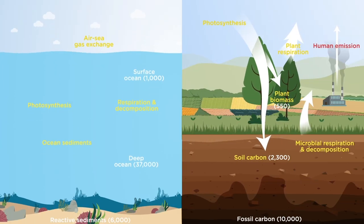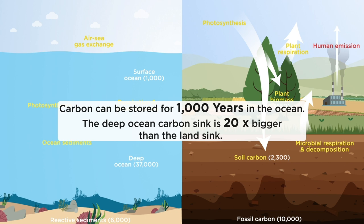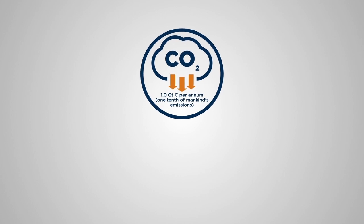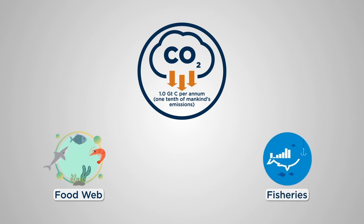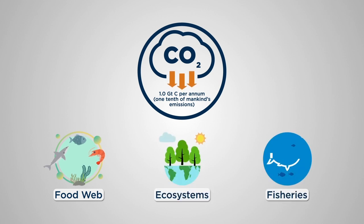Compared to land-based alternatives, ocean nourishment offers rapid, long-term removal of atmospheric CO2. This will help achieve climate stabilisation targets, whilst also sustaining the base of the marine food web, supporting fisheries and other crucial ecosystem services.